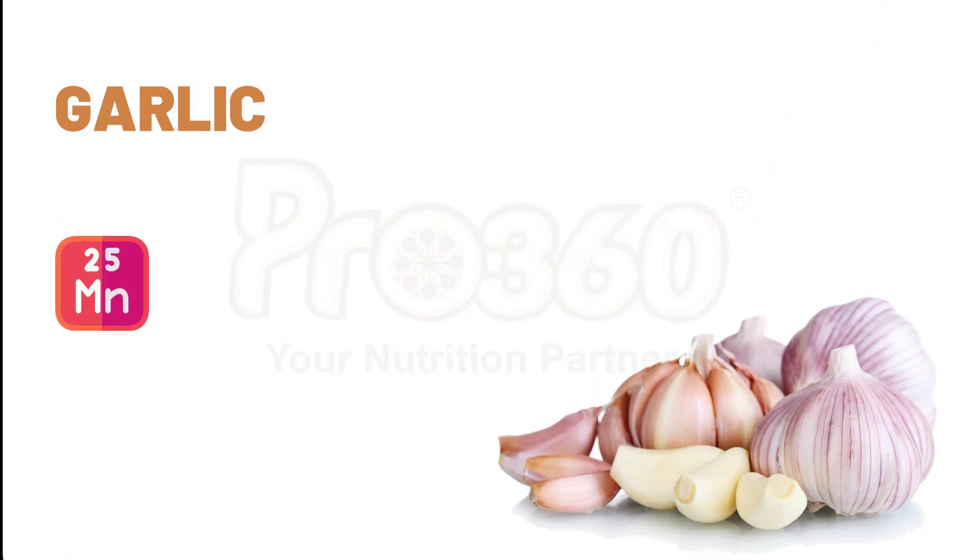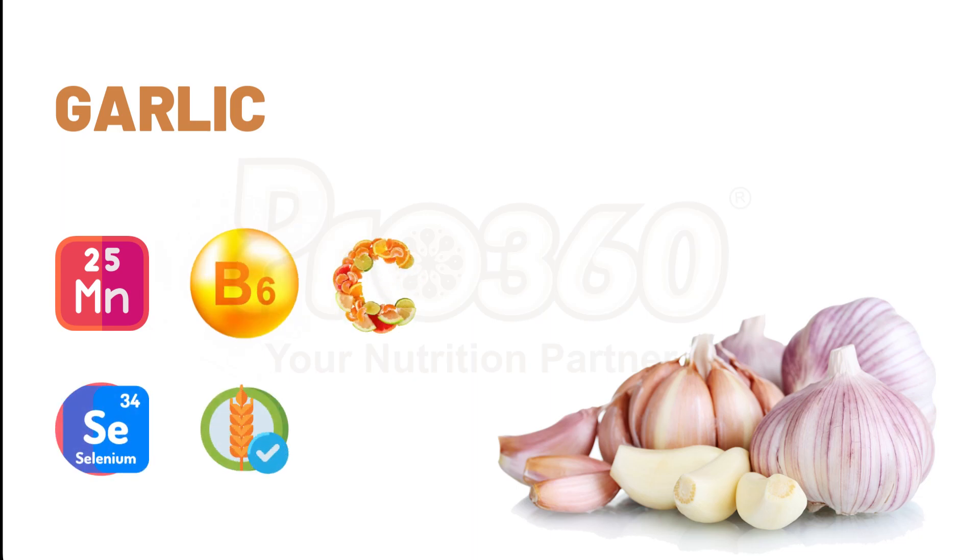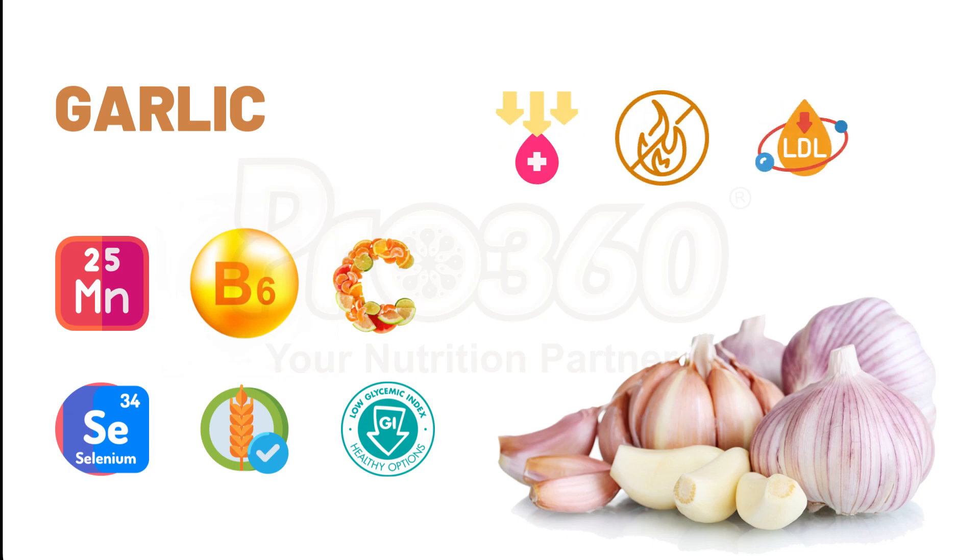Next is garlic. Garlic is rich in manganese, vitamin B6, vitamin C, selenium, and fibers. The consumption of garlic improves glycemic status. Garlic also helps lower blood sugar, inflammation, LDL cholesterol, and blood pressure in people with diabetes.